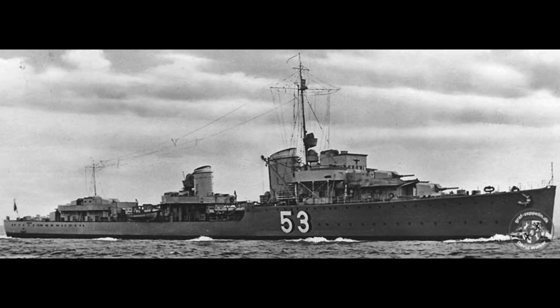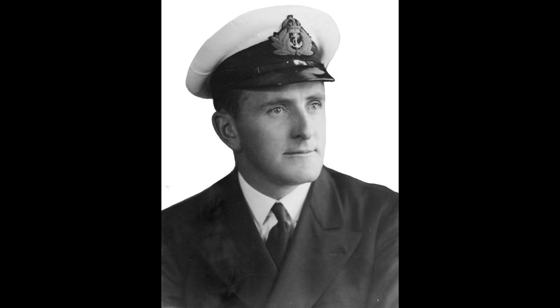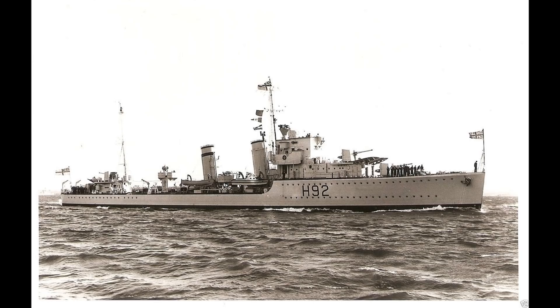Nevertheless, Glowworm opened fire and the German ships retreated. The ship's captain, Lieutenant Commander Gerard Broadmead Roop, realised that this was a particularly unlikely situation — when outnumbered two to one by ships that are much larger and outgun you quite significantly, you're not supposed to be the one chasing them away. He realised very quickly that this was probably a trap and most likely involved German heavy units. However, he had a fast ship and knew his duty: if he knew about German heavy units in the area, he needed to find them, shadow them, and report their position. So he pressed after the German destroyers.